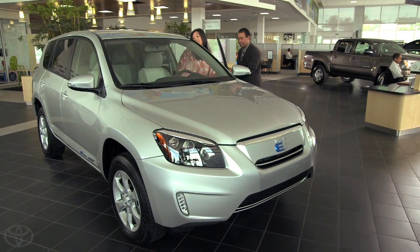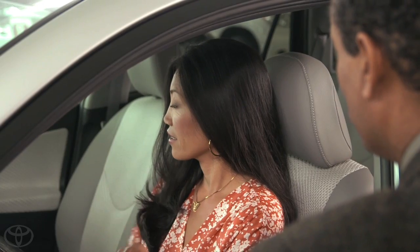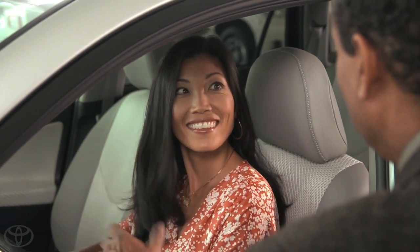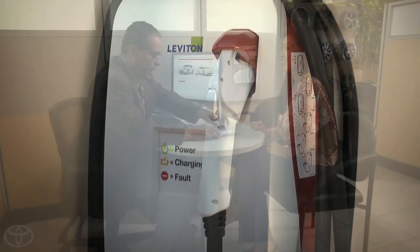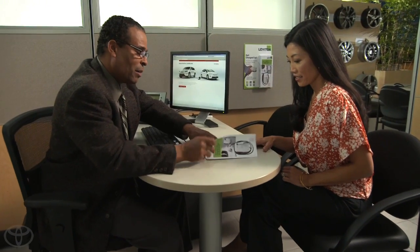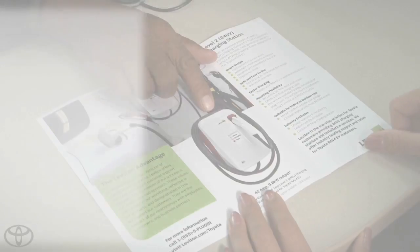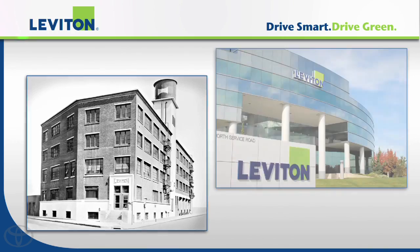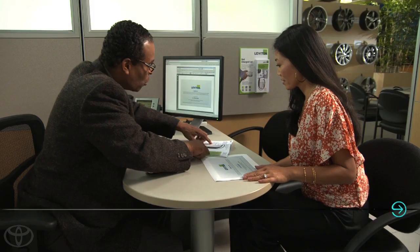I love the car, but before I bought one I knew I'd need to get a 240-volt charging station installed at home. My sales consultant told me that Toyota has partnered with Leviton to supply the home charging stations. Leviton is an industry leader in safety and electrical wiring devices with over a century of experience.